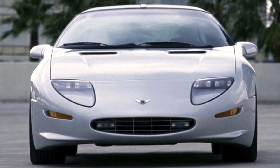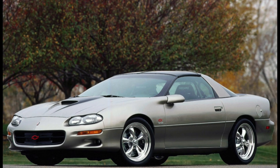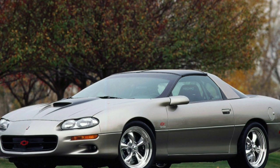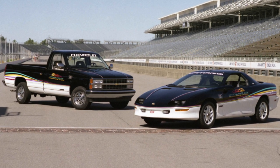By the way, this car has a twin created on the same base — the Pontiac Firebird. The Camaro was produced with three types of bodies: coupe, targa, and convertible. The first two versions are found in equal quantities in Ukraine, but the convertible is a rarity.